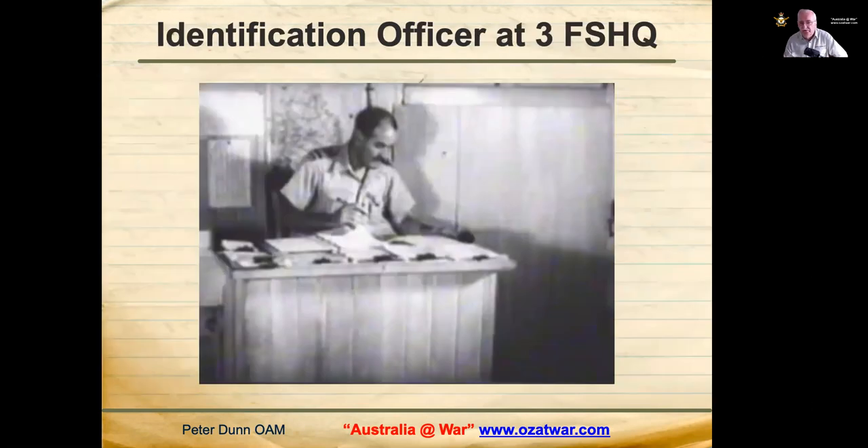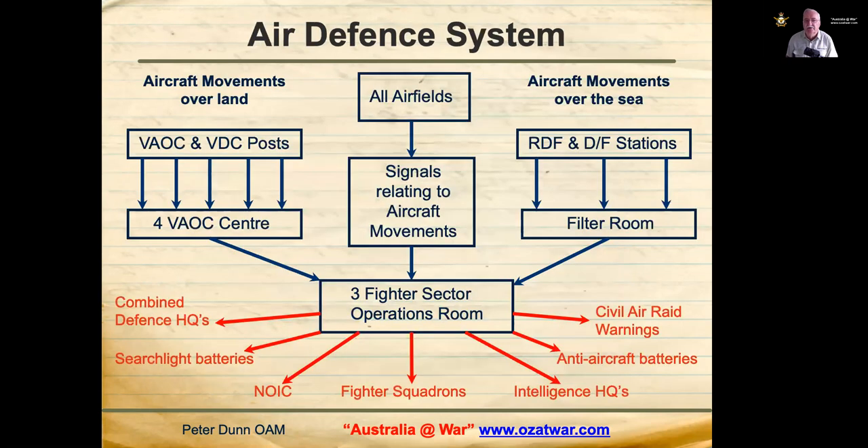The identification officer would determine, using information signalled from Allied airfields, whether plotted tracks on the main table related to our own aircraft or hostile aircraft. If tracks were determined to be enemy aircraft, the Fighter Sector Headquarters Operations Room passed information to fighter squadrons, civil air raid warning, anti-aircraft batteries, Intelligence Headquarters, the Naval Officer in Charge (NOIC), searchlight batteries and Combined Defence Headquarters.